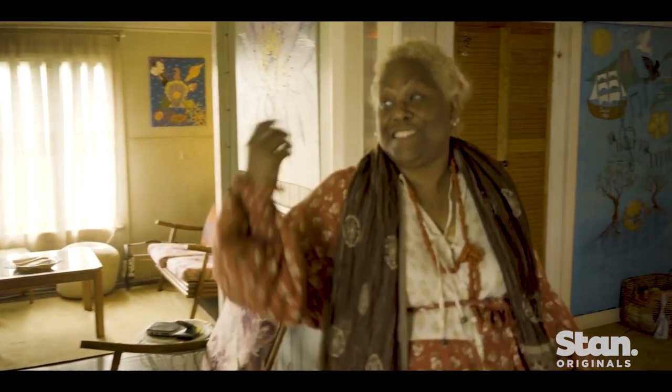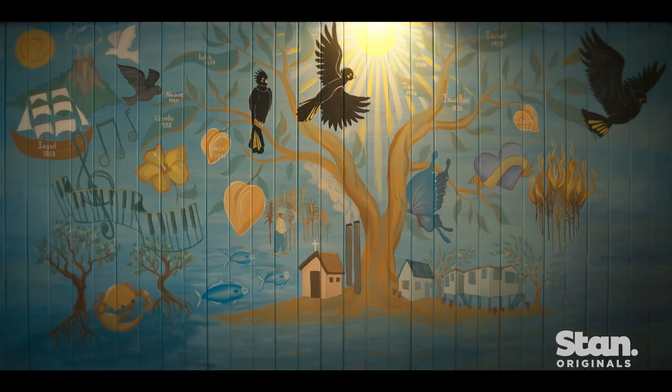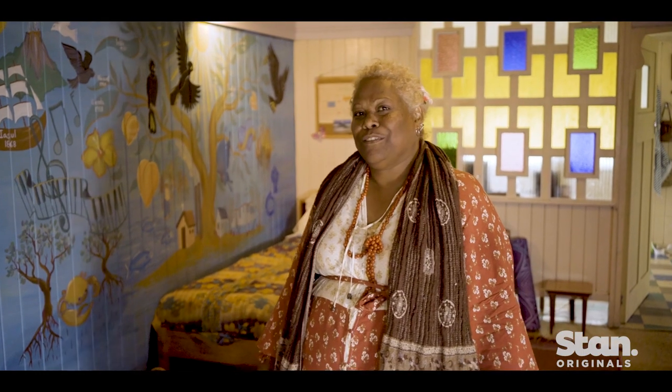Coming here, this is one of my favourite rooms. This is actually Isabelle's room. And when she's growing up, she does this beautiful mural on the wall.